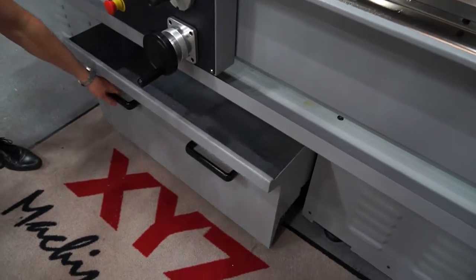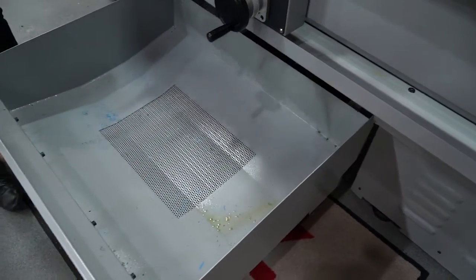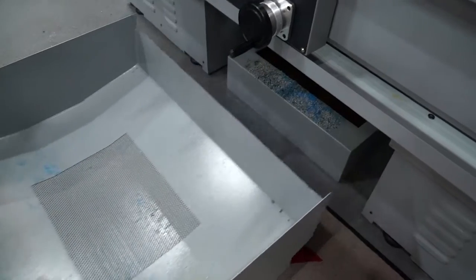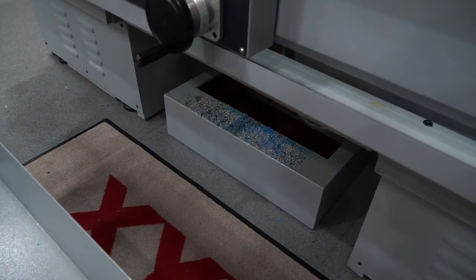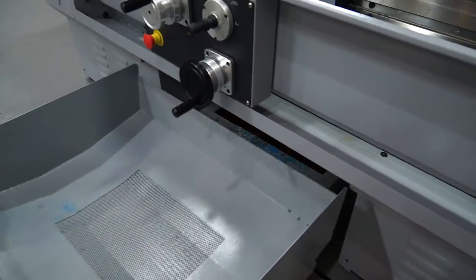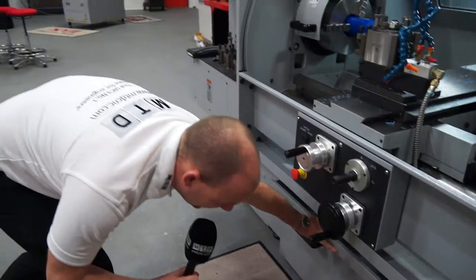Swarf removal is another point for discussion. Look at how easy it is to remove that tray, and if I take it out a little further you can see that we've got coolant lubrication for machining under there too. So I pushed the tray back in.